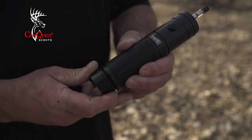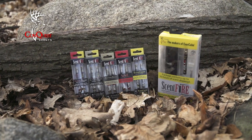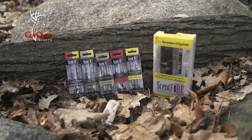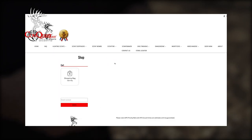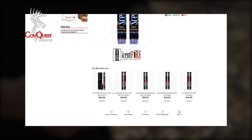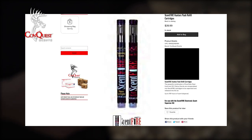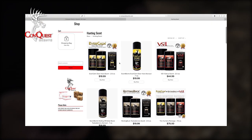Double-A lithium batteries are not included for the Scentfire unit. Refills for the Scentfire can be purchased at conquestscents.com. We offer Evercom, VS1, and Rutting Buck, as well as the Hunter's Package and the Rutting Buck Package. Be sure to order in time for your hunt. Check your local retailers or go to conquestscents.com.